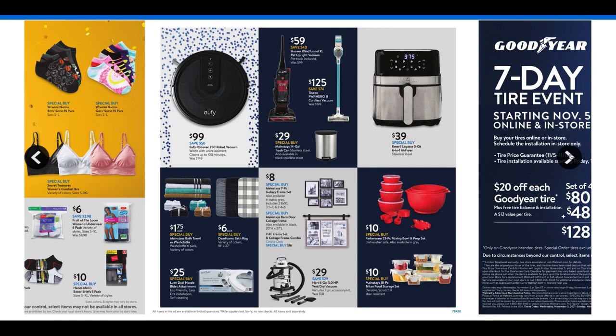Check out the Emeril Lagasse five-quart air fryer for just $39. If you have not jumped on the air fryer wagon, $39 is definitely great and it makes an awesome gift too. For towels and linens, we're going to see bath towels and a six-pack of washcloths for $1.75. Bath rugs for $6. For food storage, there's the Farberware 23-pack for $10 and the Mainstays 18-pack food storage for $10 as well.